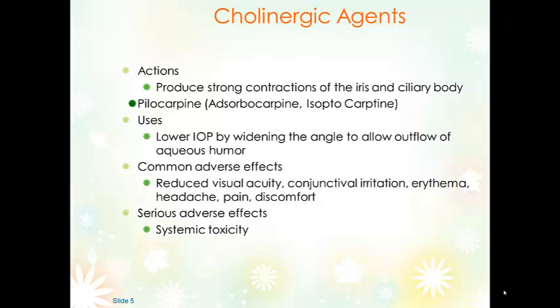Cholinergic agents produce contraction of the iris and ciliary body, resulting in miosis — constriction of the pupil. When we constrict the pupil, we open up the pathways to allow the aqueous humor to flow. Primarily, cholinergic agents like pilocarpine allow the outflow of aqueous humor — they don't affect the volume, they just allow it to circulate. Pilocarpine can also be used to reverse mydriasis and cycloplegia caused by anticholinergics or medications used for eye exams.